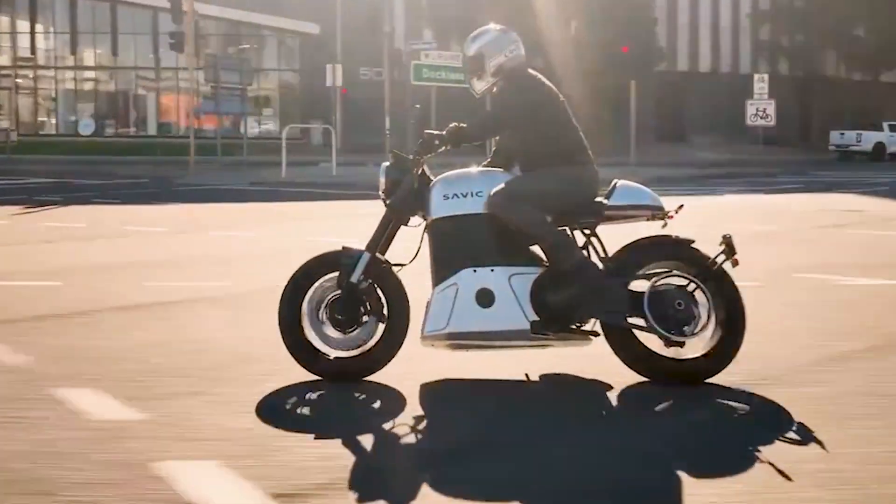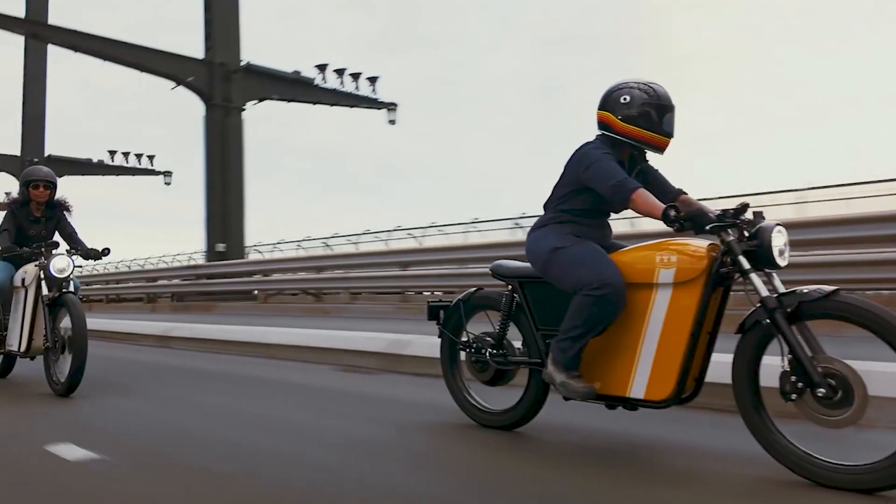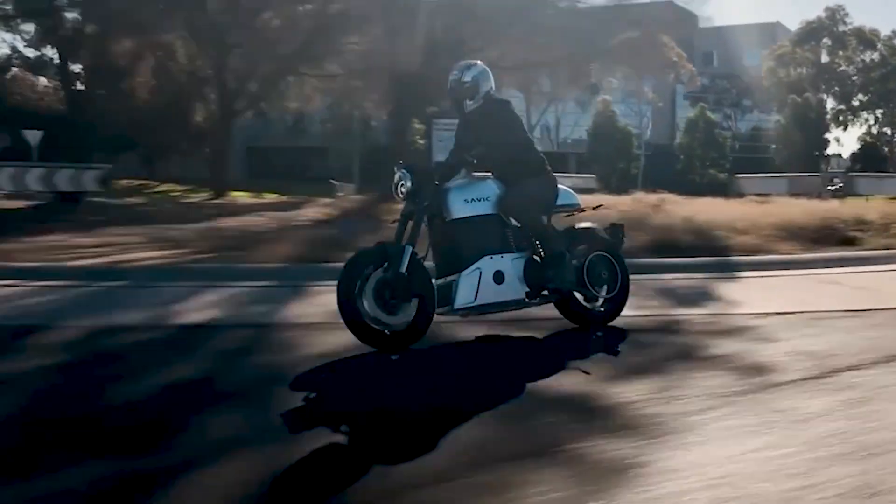Inviting all admirers of Cafe Racer aesthetics, today we're looking at some of the latest representatives of this class that use a battery electric powertrain. Let's get technical.